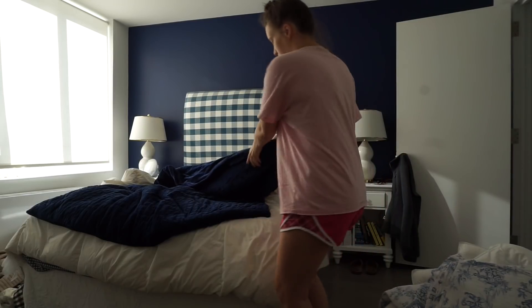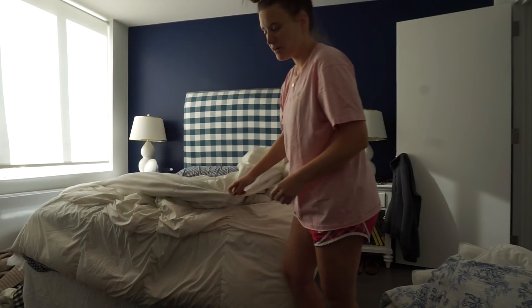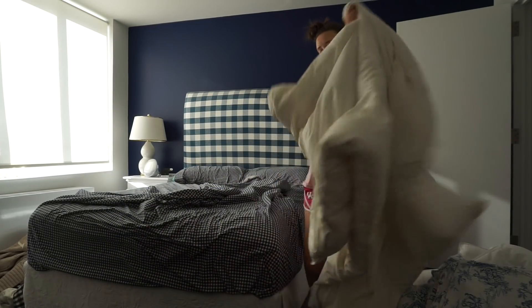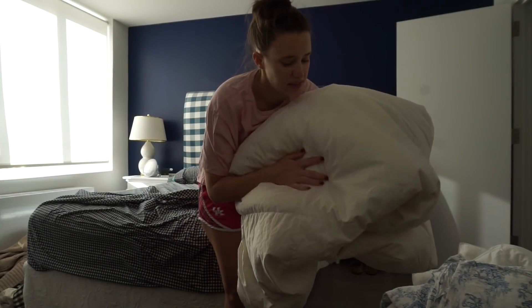My weighted blanket and this old comforter — it's from IKEA and I've had it for like five years. It definitely does the job, but I won't miss you.